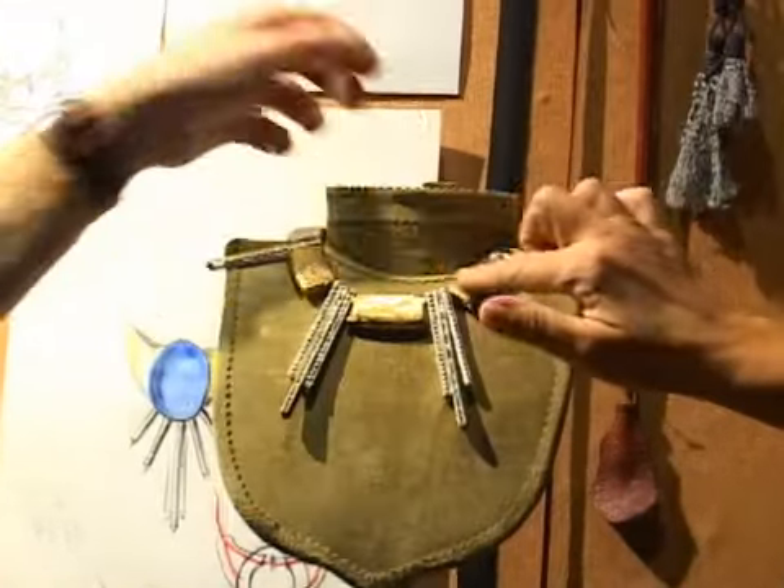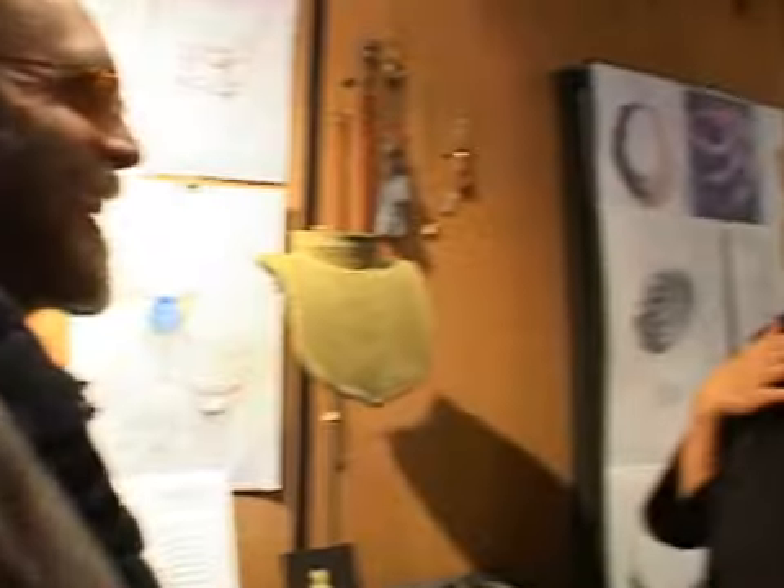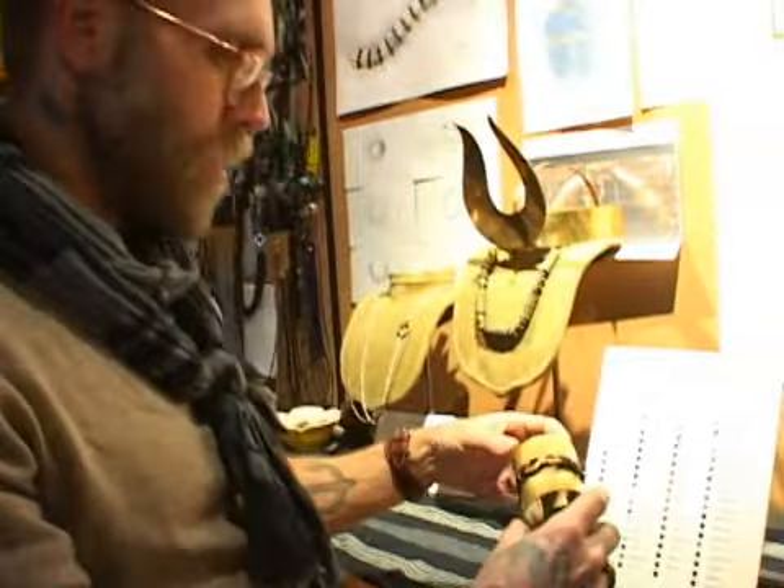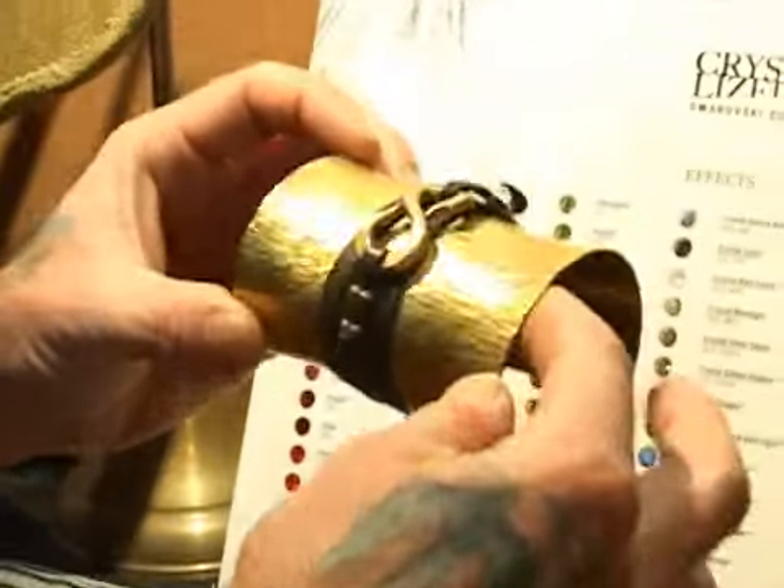I gotta look at this. This is fabulous. This is a little study that we're doing right now. Is this gold? No, it's brass. We're obsessed with brass. Brass is the new gold. It's recessionary materials. This is a costume piece — this looks really good on me. This is something we've been working on: it's a forged brass and leather cuff. We're also doing a lot with silver and brass. I love silver and brass mixed together.